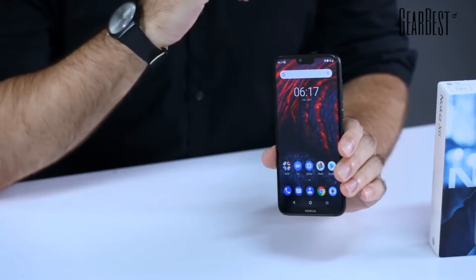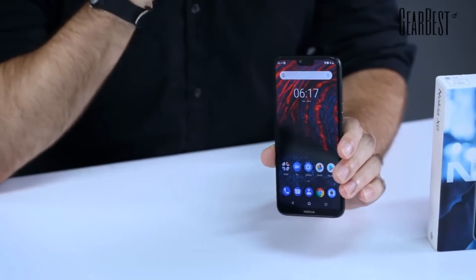Hi, this is Daniel for GearBest. Today I bring you a Nokia smartphone — it's yet another new Nokia. For everyone who likes and misses Nokia, they're back and they have plenty of models coming out lately. This is the Nokia X6, and it's a mid-range Android device.